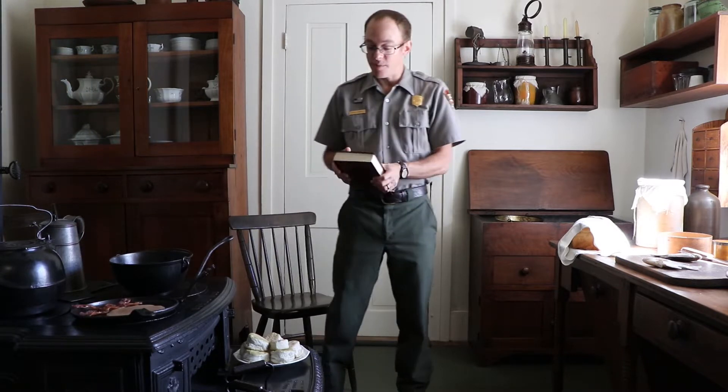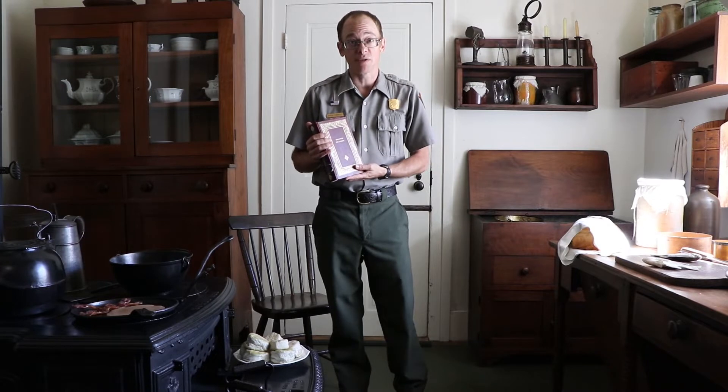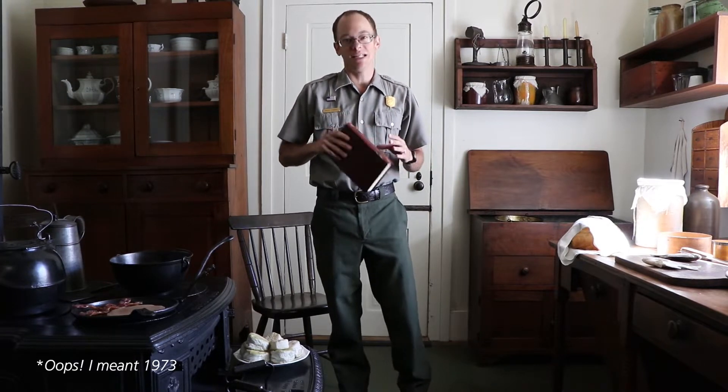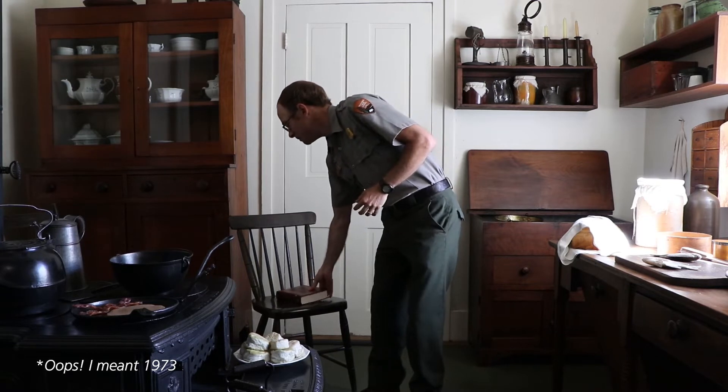I was just doing some reading here in Ms. Eliza Leslie's book, Directions for Cookery in its Various Branches. This is a 1978 copy of the 1848 edition. We know that Mrs. Lincoln had a copy of this book to aid herself in learning how to cook.